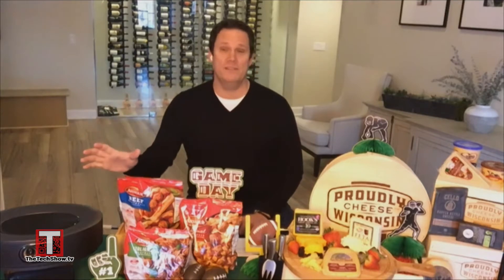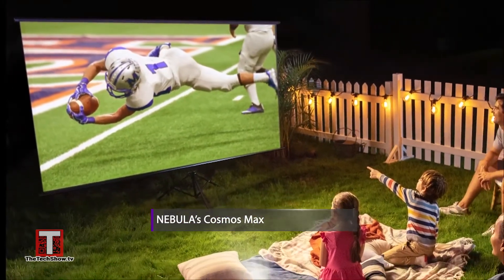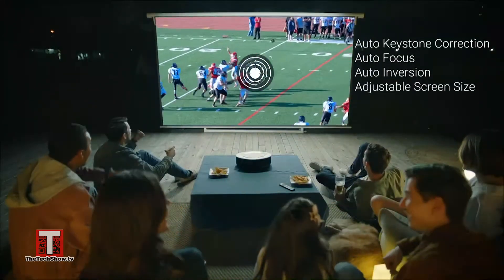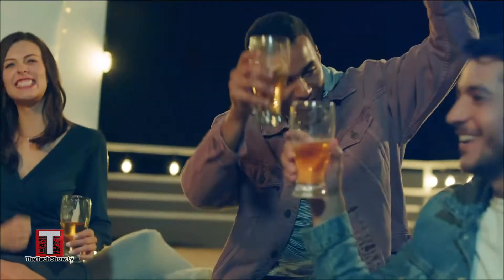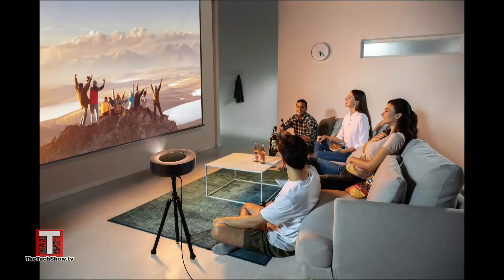Bring the big game to life in 4K and up to 150 inches on a screen or wall with Nebula's Cosmos Max. The built-in speakers help offer an immersive experience. Whether you're streaming a movie, watching YouTube, or the big game, you're going to have the best picture available on Android TV 9.0, and Google Assistant can easily turn your home into a home theater. Unlike more traditional boring projectors, the Cosmos Max has a unique oval shape and a starlight finish, so it looks beautiful when turned on. Save up to 10% by going to seenebula.com.